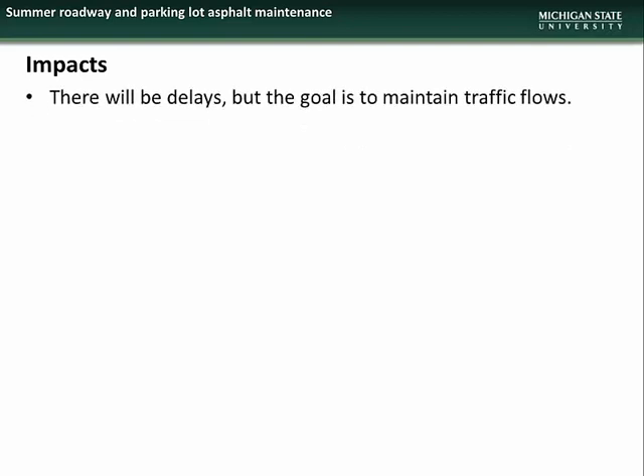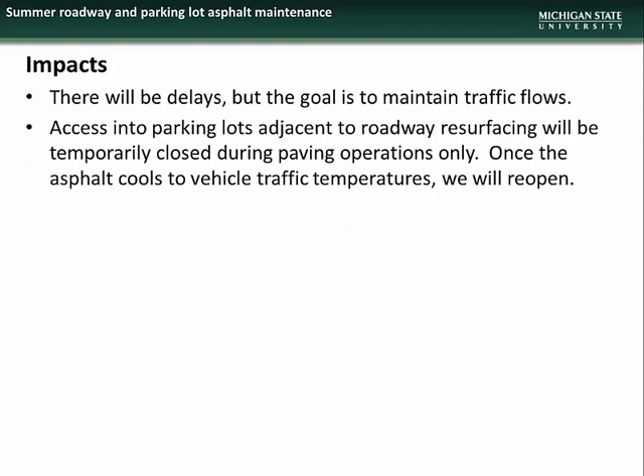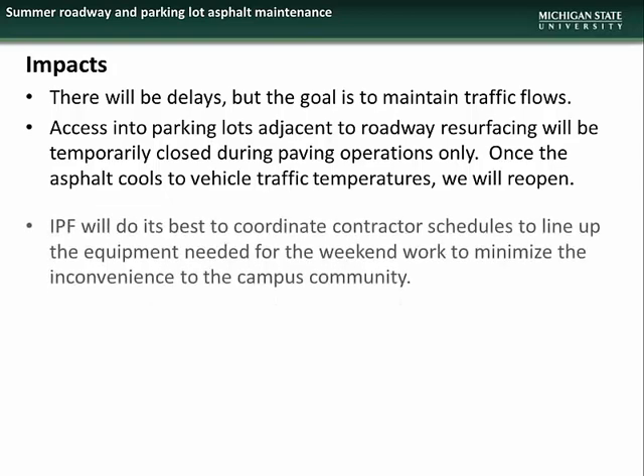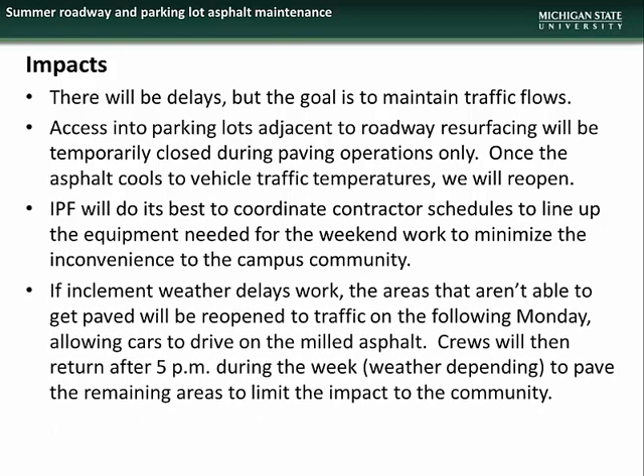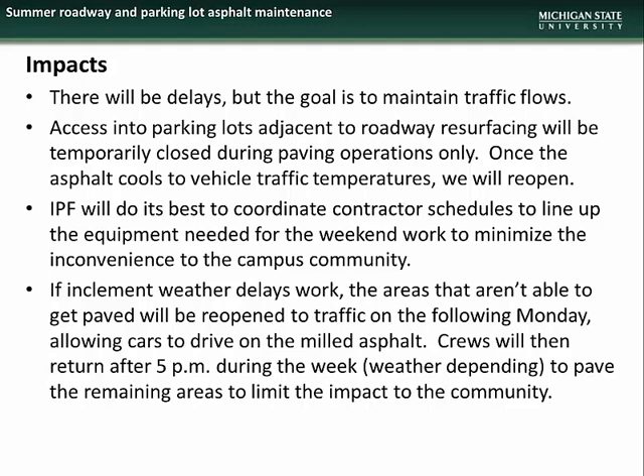Impacts to the campus community will include minor traffic delays, but traffic flow will be maintained during the entirety of the project. Access into parking lots adjacent to roadway resurfacing will be temporarily closed during pavement operations only. Once the asphalt cools to vehicle traffic temperatures, access will reopen. IPF will do its best to coordinate contractor schedules to keep inconveniences to a minimum. If inclement weather delays work, areas that aren't able to get paved will be reopened to traffic on Monday, May 16, allowing cars to drive on the milled asphalt. Crews will then return after 5 p.m. during the week, weather permitting, to pave the remaining areas.